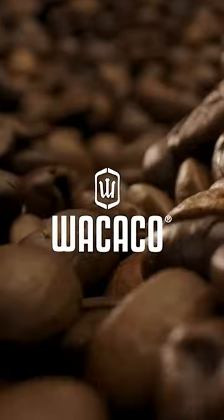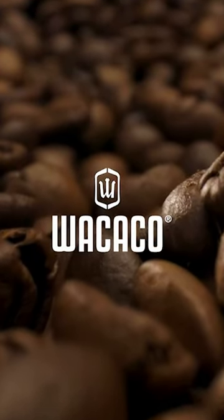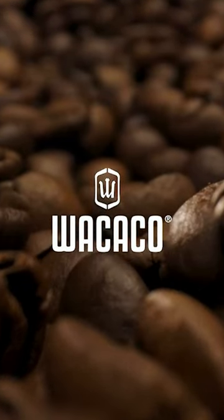Introducing the Waka Coppica Presso Portable Espresso Maker. Elevate your outdoor adventures with the essence of a cafe-quality espresso — picture yourself sipping rich, velvety espresso amidst stunning landscapes.